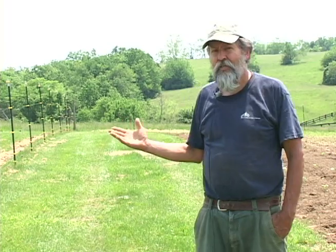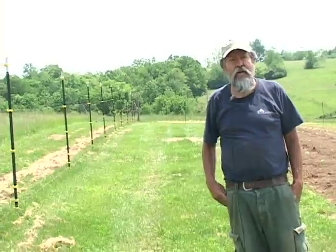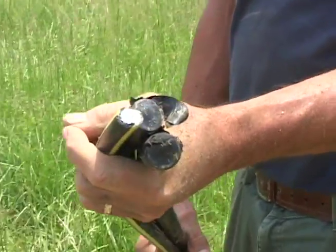We are going to put in a 9-kilowatt solar array just adjacent to the wind turbine out here. In fact, we've already laid the wire to the house — a heavy wire to prevent voltage drop from the solar array.